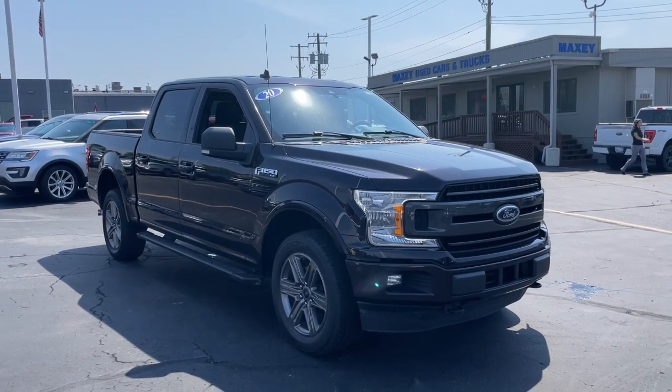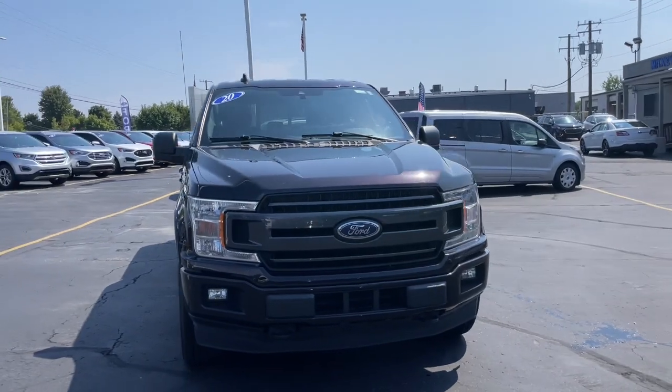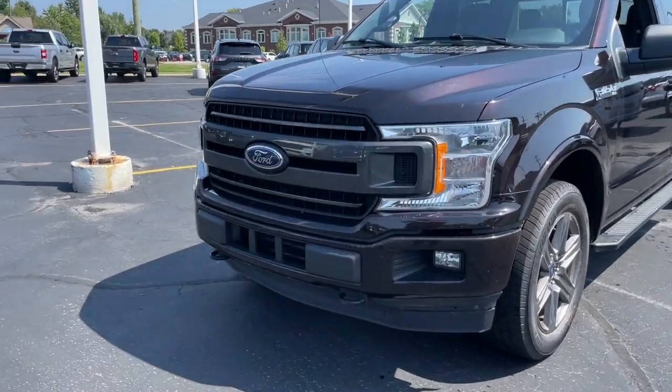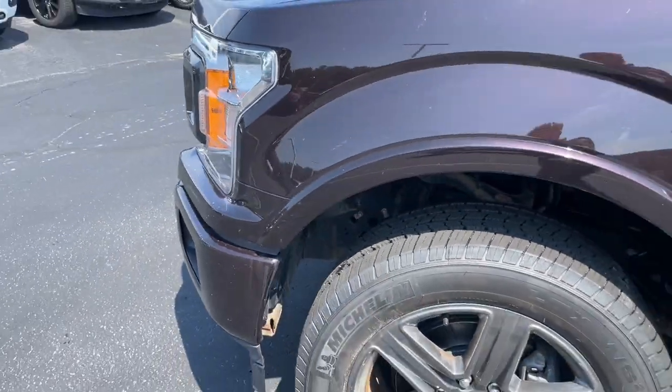You will be amazed by this 2020 Ford F-150. With less than 110,000 miles on the odometer, this vehicle stands out from the rest. Enjoy a new level of ease and confidence, whether at work or play, when you're in this F-150.